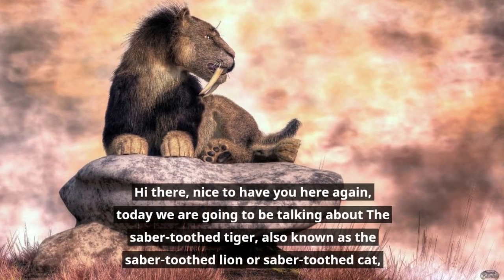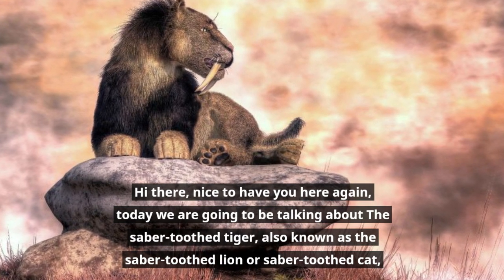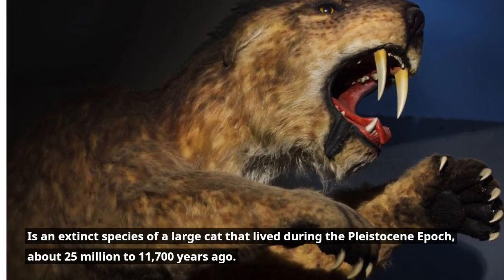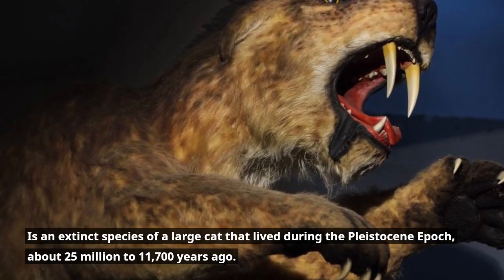Hi there, nice to have you here again. Today we are going to be talking about the saber-tooth tiger, also known as the saber-tooth lion or saber-tooth cat, an extinct species of a large cat that lived during the Pleistocene epoch, about 2.5 million to 11,700 years ago.